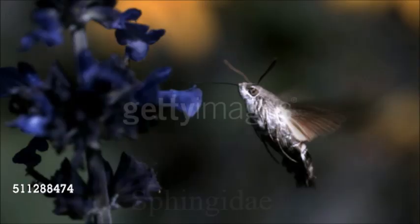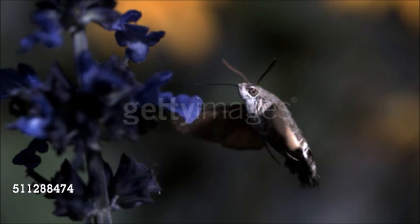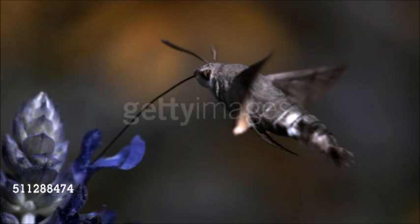With their streamlined bodies and long, narrow wings, hawk moths are among the fastest flying insects, reaching speeds of over 30 miles per hour (50 kilometers per hour). Their wings measure 1.5 to 6 inches (3.5 to 15 centimeters) from tip to tip.